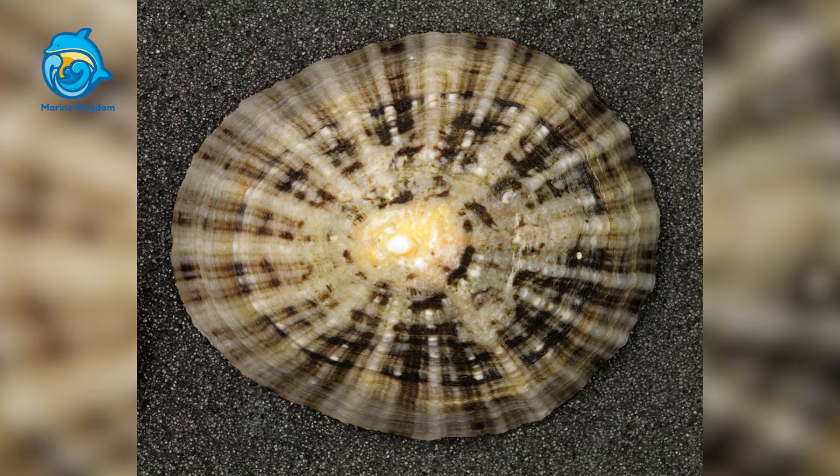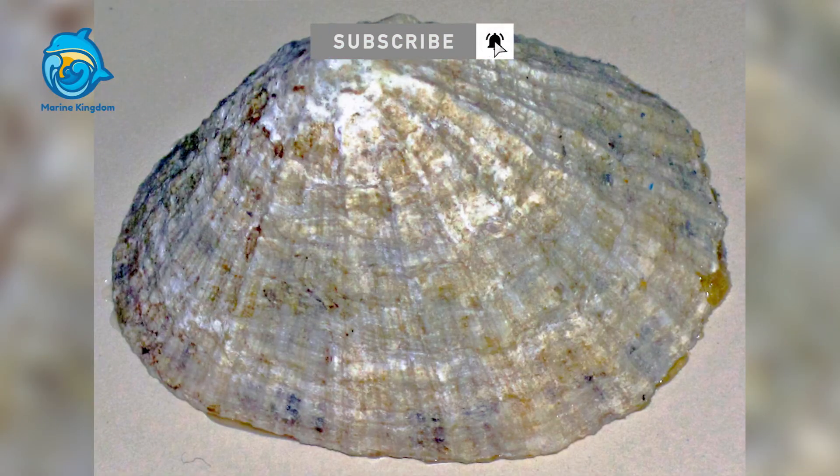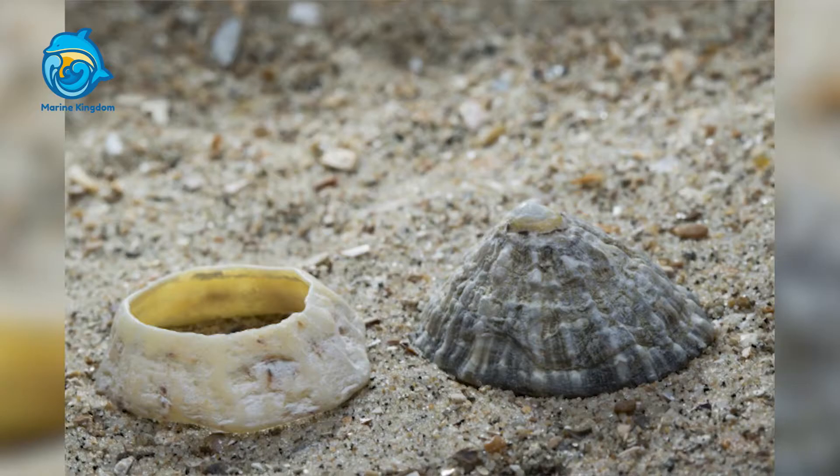Common limpets are herbivorous, but they likely also eat young barnacles and other things that settle on their home rocks. They scrape the rock's surface with a strong, toothy organ called a radula. It is very difficult for sedentary animals or plants to become established in a common limpet's territory because it scrapes its rocks clean in a relatively short period of time.